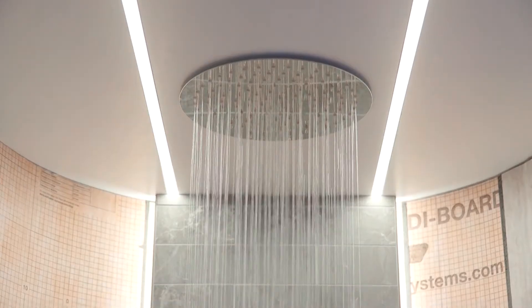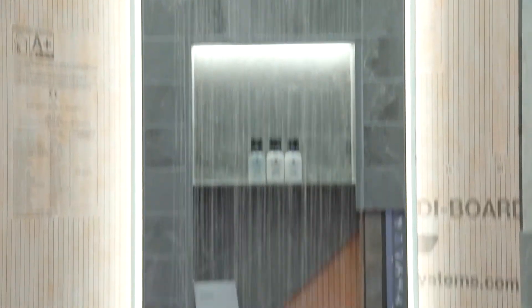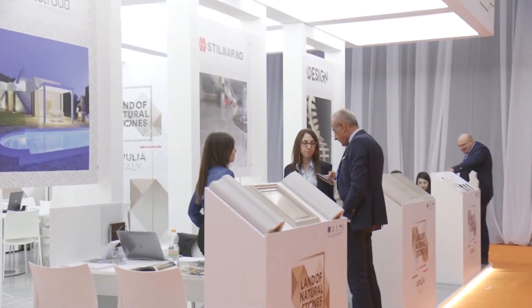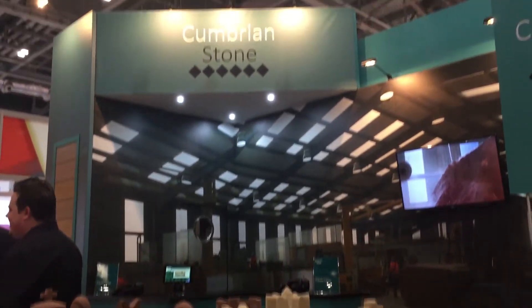We couldn't think of a better place to show our single source wet room solution than at the Natural Stone Show. We provide everything that ensures that the application of tile and stone within a wet room is guaranteed. We'll support architects with projects and installers from the initial idea through to the final sign-off of the project.